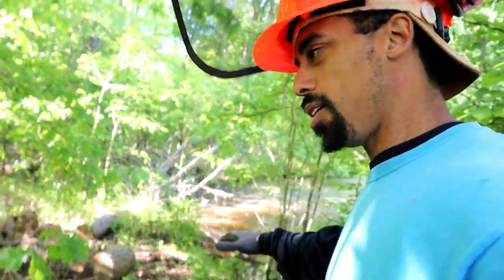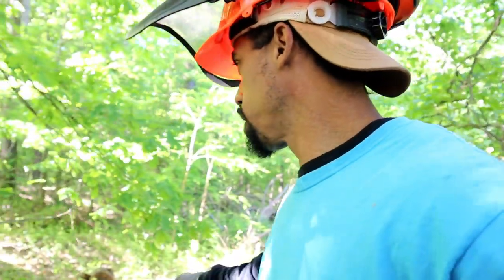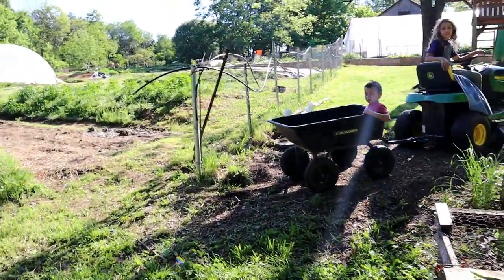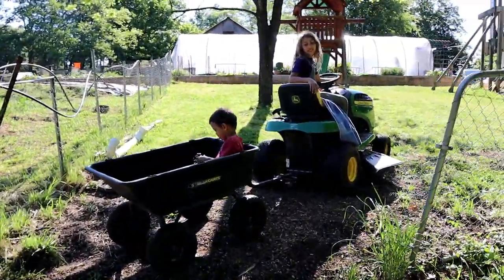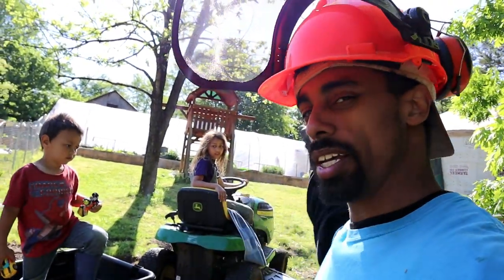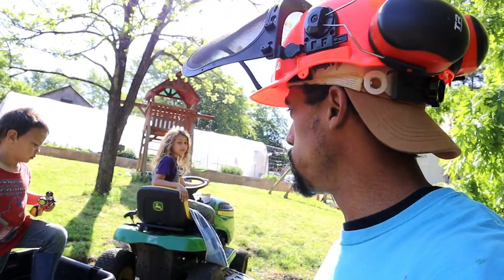Salem is just in time with the lawn tractor for me to load these logs in and dump them off over at our wood stack pile. I'm going to carry some of these logs over for you to dump off over there.